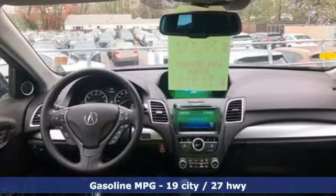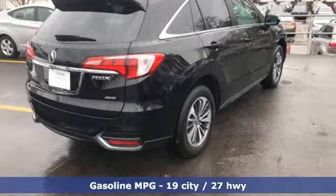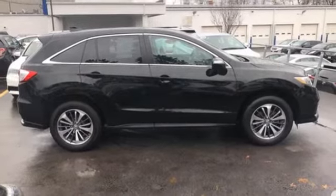Features include automatic transmission, four-wheel drive, integrated navigation system, memory exterior door mirror settings, and front heated and ventilated leather bucket seats.